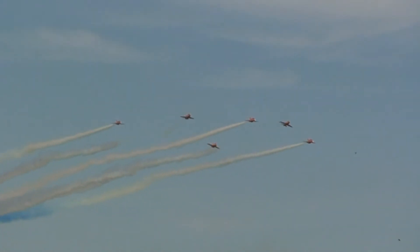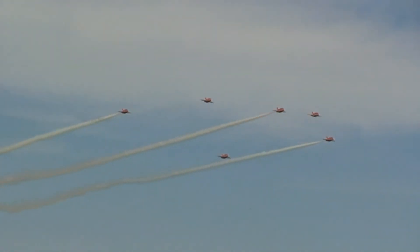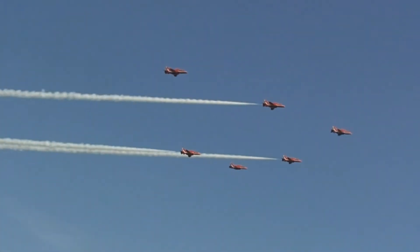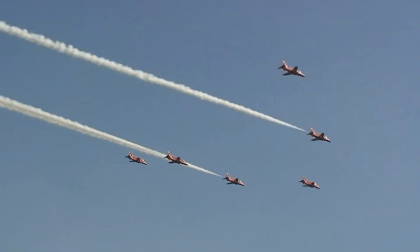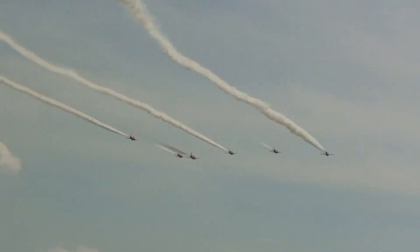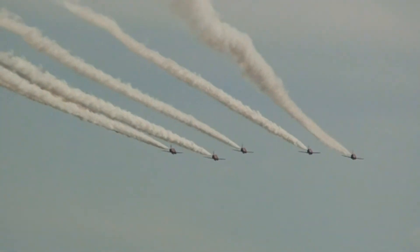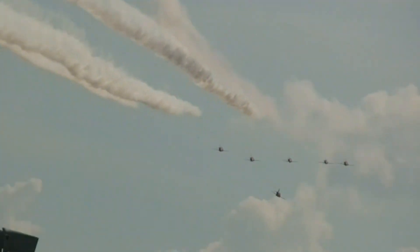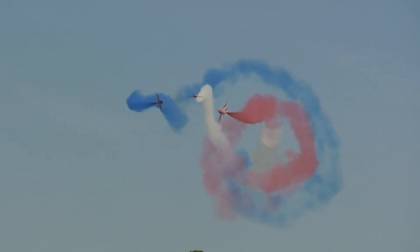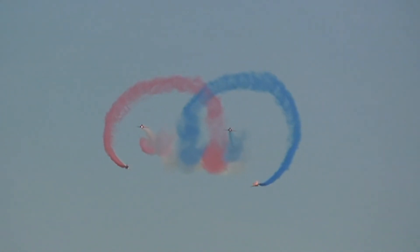Rolling down. Six smokes come on as they go off on their way, having flown their axle rolls in the formation. Directly ahead now to find Red 6 and 7, who then perform their opposing rolls.